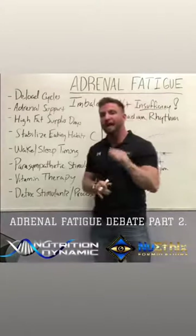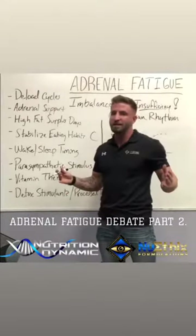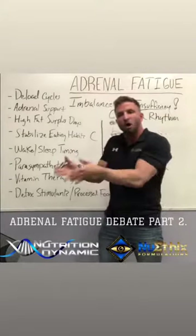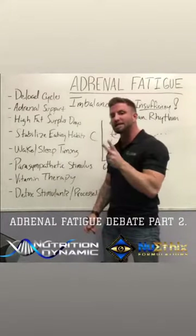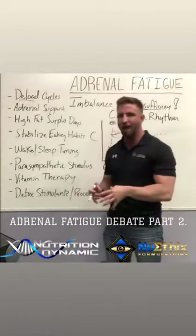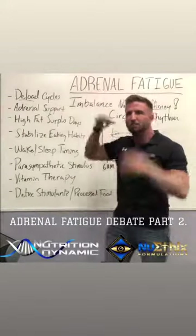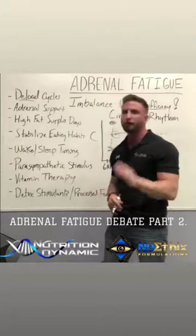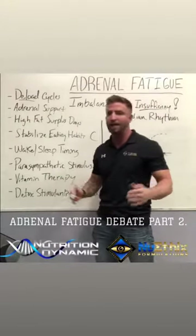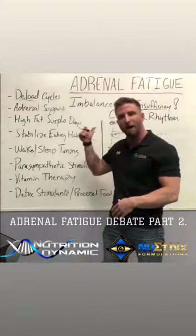Deload cycles. For those dieting aggressively or in a prep situation, you need to build training deloads into your program — take weekends or three-day cycles off, or go two weeks aggressive and then do a light week. If you keep training more and more, you're never going to fix this. And if you think you can go to school, work 70 hours, and train three hours a day, you need to choose what to back down on, collect yourself, and reorganize your life.